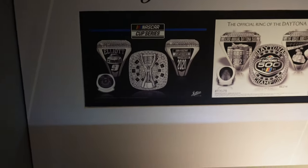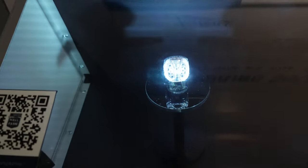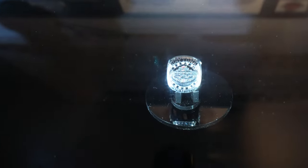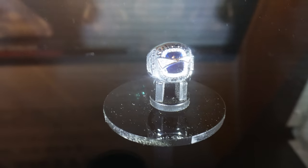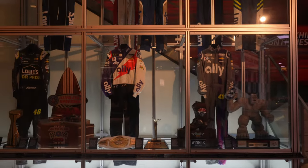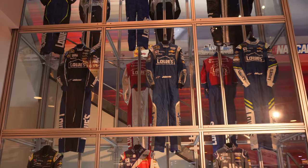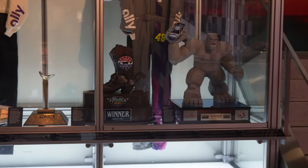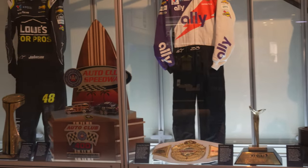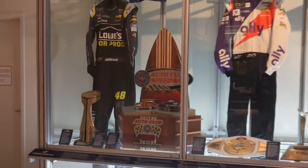So these are all the different rings. We got the championship ring right there, Daytona 500, Coke 600 ring, and then the Hall of Fame ring right there. Right here they also have a bunch of Jimmie Johnson fire suits and some trophies — Dover, Texas, Auto Club, Coke 600, and a few others.